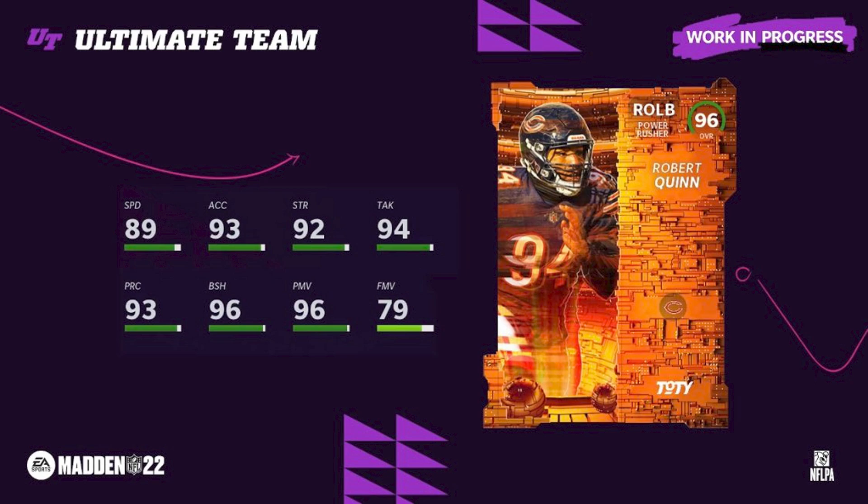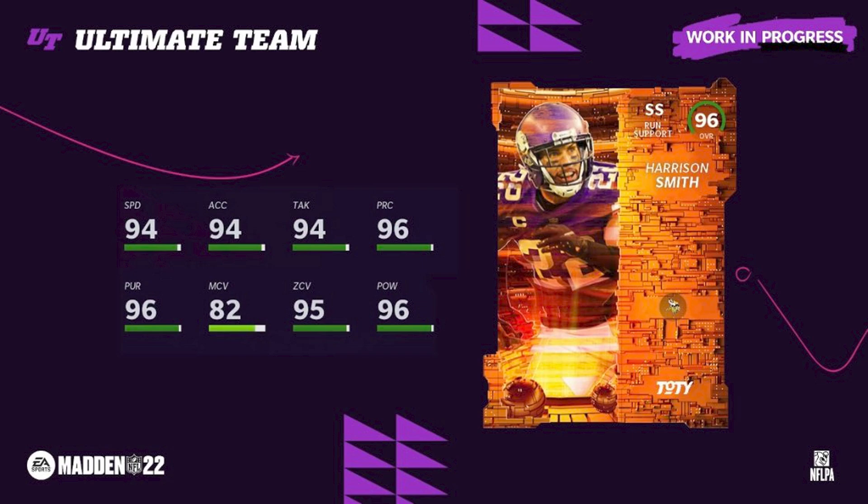Robert Quinn was a big one for us. He has 79 finesse move but 96 power, 96 block shed, and 89 speed. Cowboys theme team — we hit on Robert Quinn, which was really huge. Harrison Smith I didn't really even invest in, but his card is actually pretty good: 94 speed, 96 power — Vikings theme team is not too bad.